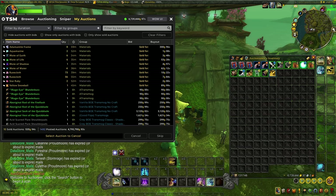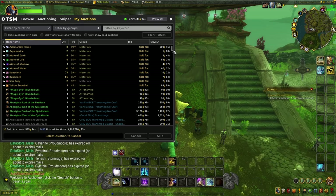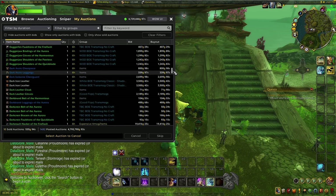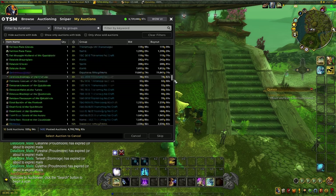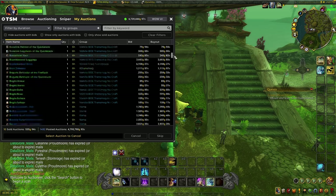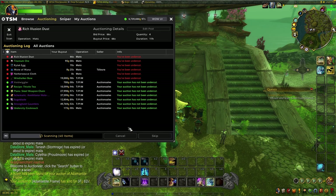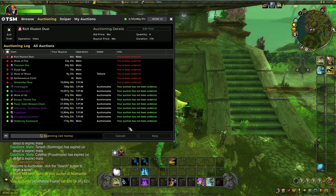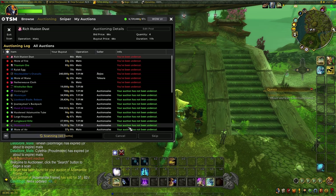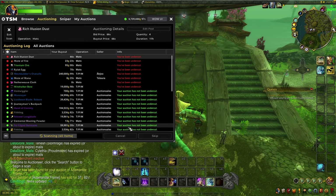Then I'll log over to my bank alt and post all of my items. As you guys know from watching the channel, I make my gold with transmog — both crafted and farmed. Transmog is my bread and butter and it's what's made me literally millions of gold. So I go ahead and post those for the day, then log over to my crafting character and check out any crafting items that have sold to remake and relist them.